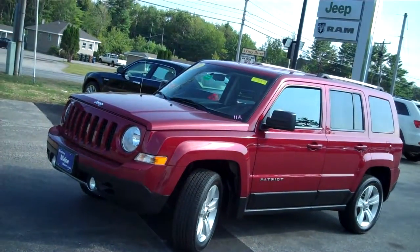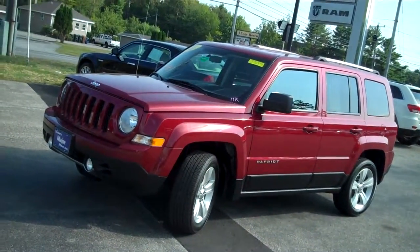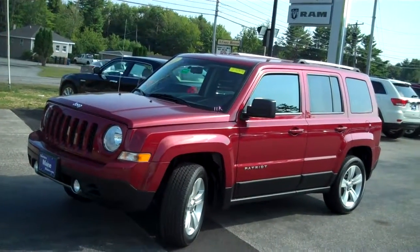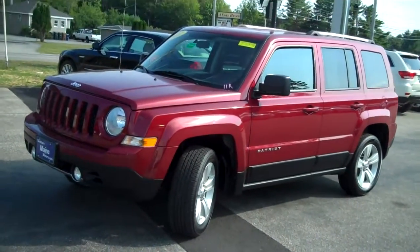Hi there, Steve Smith, Southern Maine Chrysler Dodge Jeep with stock number J7637A. Just traded in one of the nicest low mileage 2011 Patriot Latitudes you'll find. This is a Latitude X-Edition, low mileage, only 11,000 miles for this 2011, 4x4.